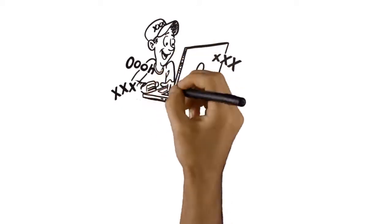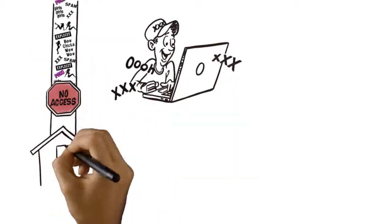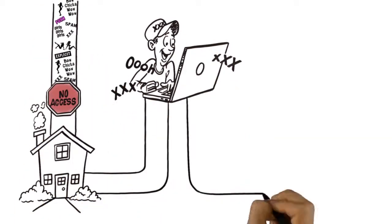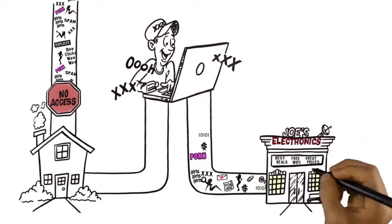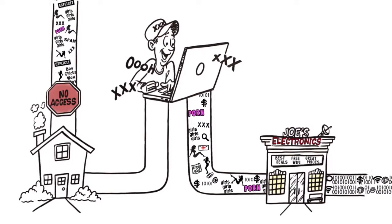Don't believe me? Meet Phil. He's not allowed to surf X-rated content at home, but he knows he can access his favorite free sites, legal or not, from the equally free guest Wi-Fi you offer in your branch outlets.